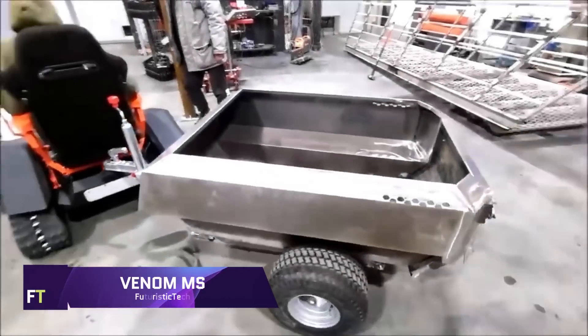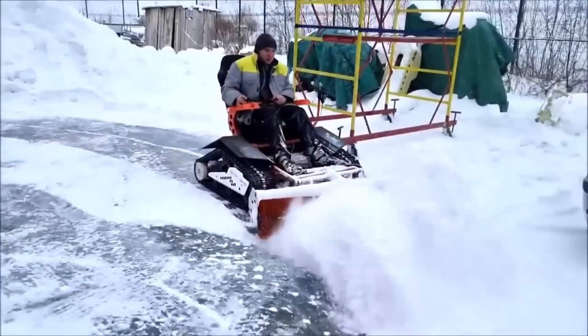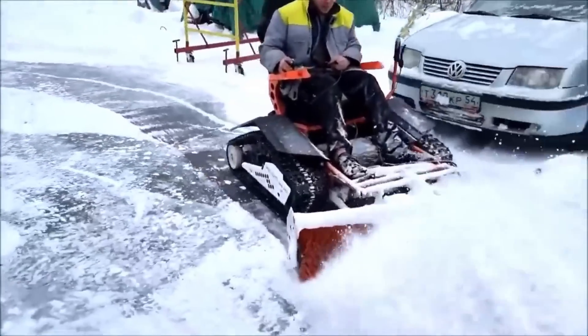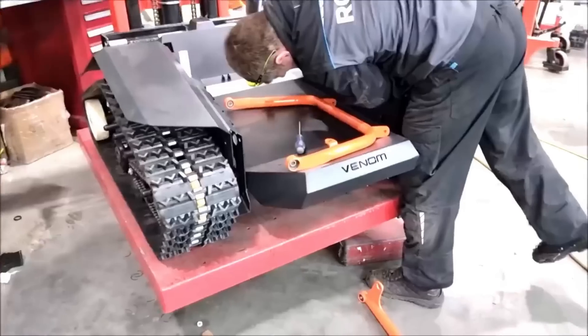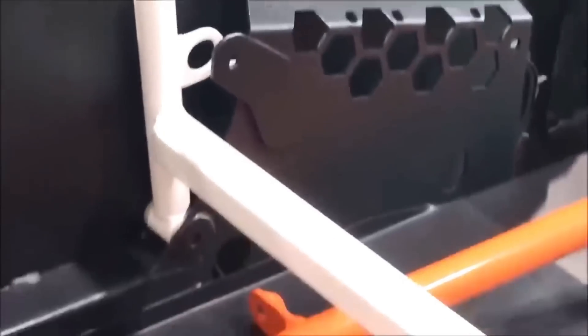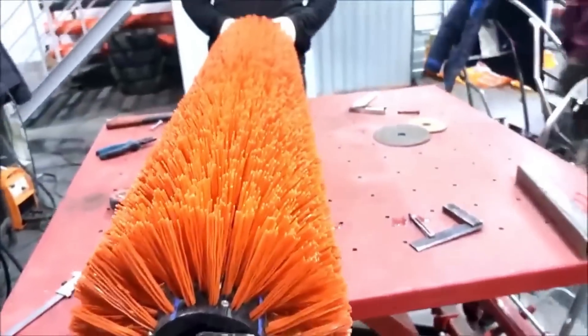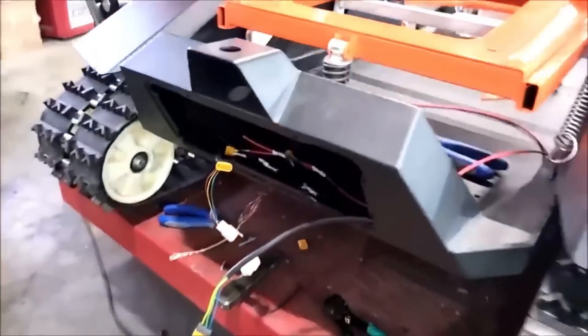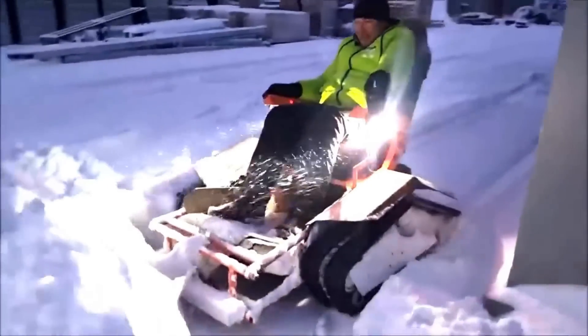Venom MS. The Venom MS electric snowmobile distinguishes itself with its remarkable performance and eco-friendly design. Powered by a high-capacity lithium-ion battery, it delivers a silent and emission-free ride, making it ideal for ecologically conscious adventurers. The snowmobile includes a powerful electric engine that generates large torque, ensuring smooth acceleration and reliable power in tough snowy terrains. Equipped with innovative suspension technologies, the Venom MS provides exceptional handling and comfort, responding effortlessly to varied snow conditions.